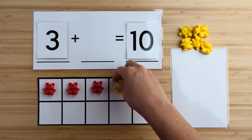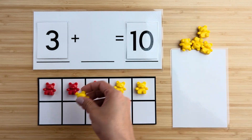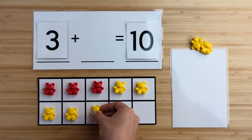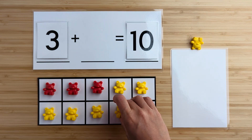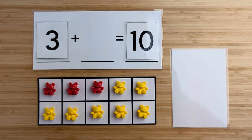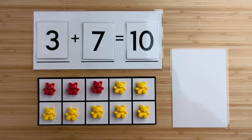One, two, three, four, five, six, seven. Seven bears hiding. Three and seven make 10. Nice job. Let's try another one.